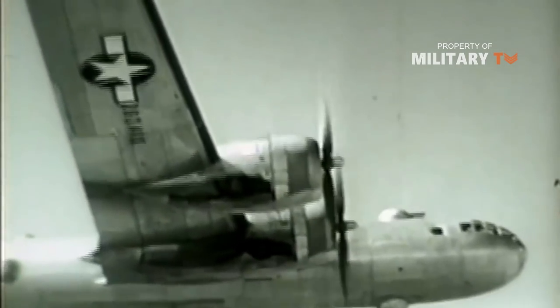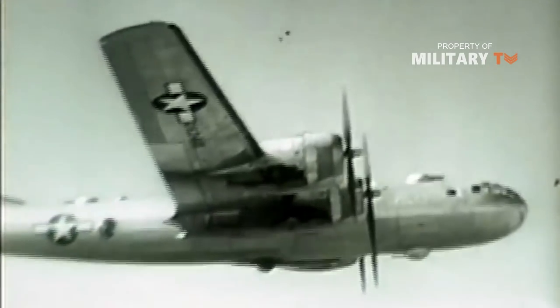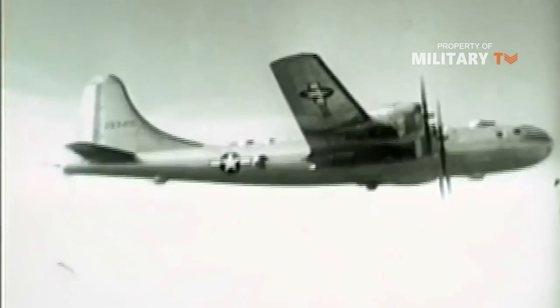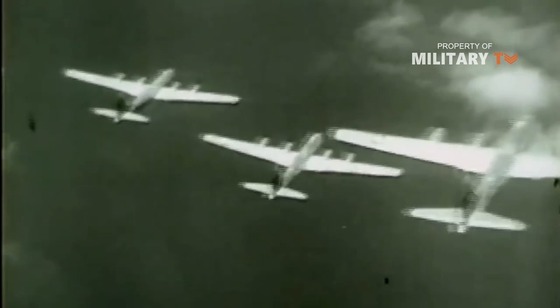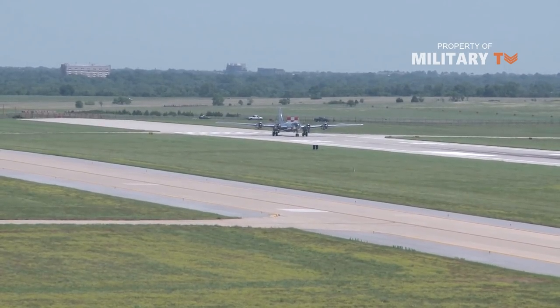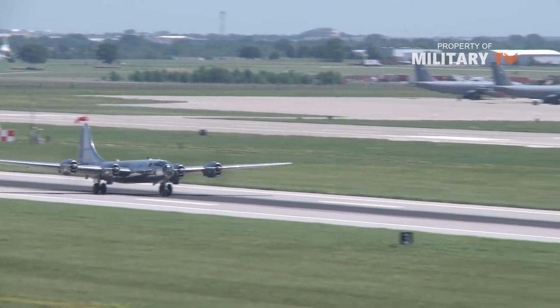Three days later, Major Charles W. Sweeney piloted the B-29 Boxcar and dropped a highly enriched plutonium implosion-type atomic bomb on Nagasaki, Japan. Enola Gay flew as the Advanced Weather Reconnaissance aircraft that day. On August 14, 1945, the Japanese accepted Allied terms for unconditional surrender.